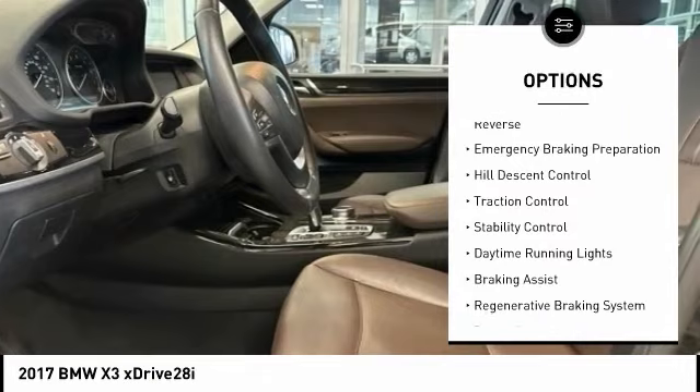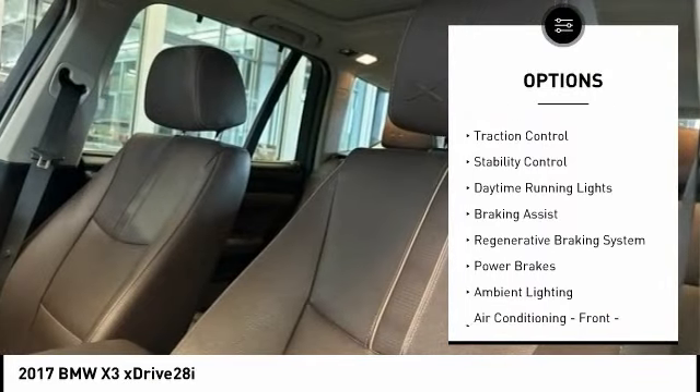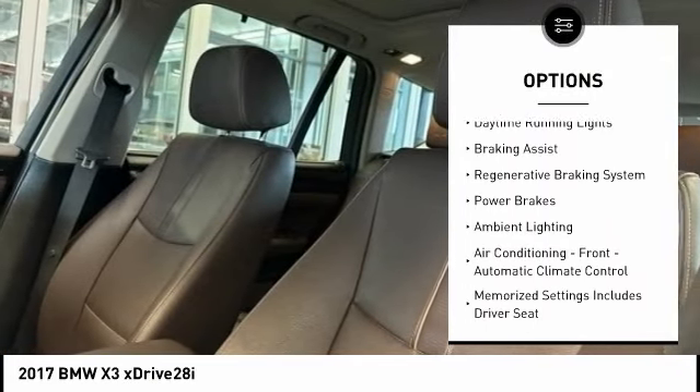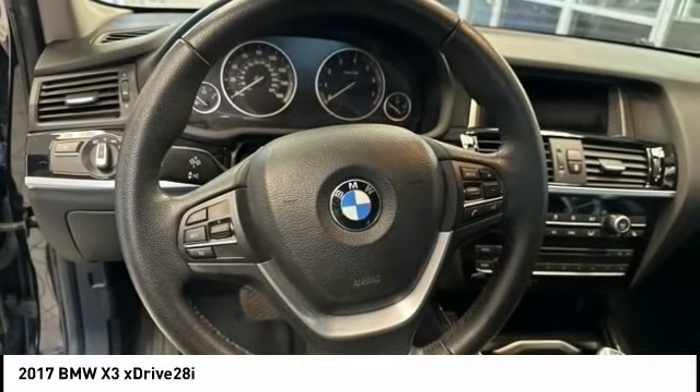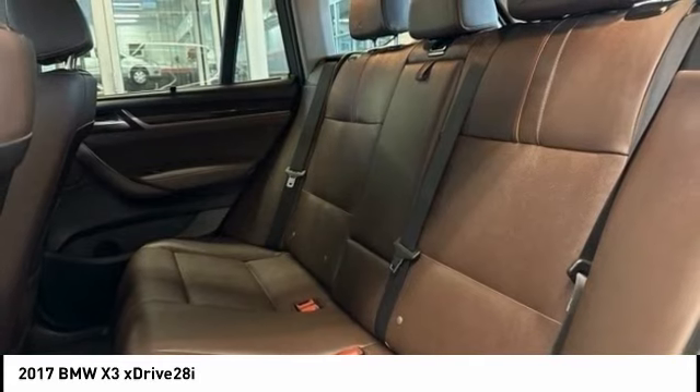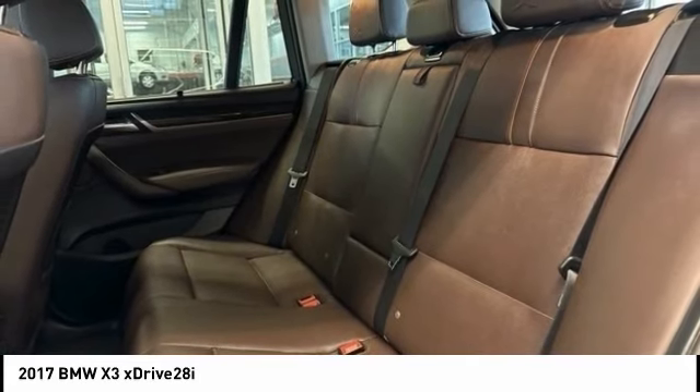Power windows with safety reverse, emergency braking preparation, hill descent control, traction control, stability control, daytime running lights, braking assist, regenerative braking system, power brakes, ambient lighting.